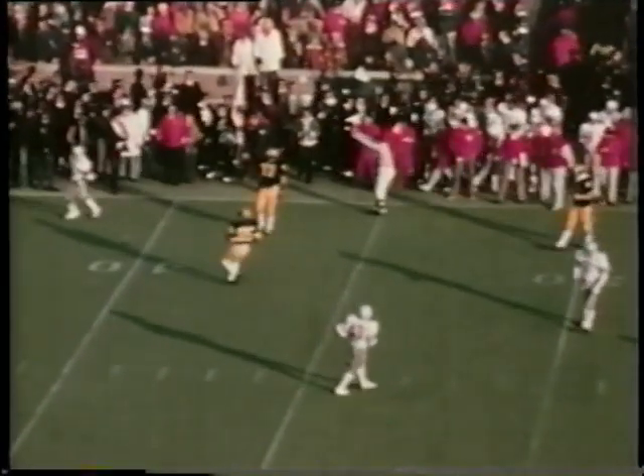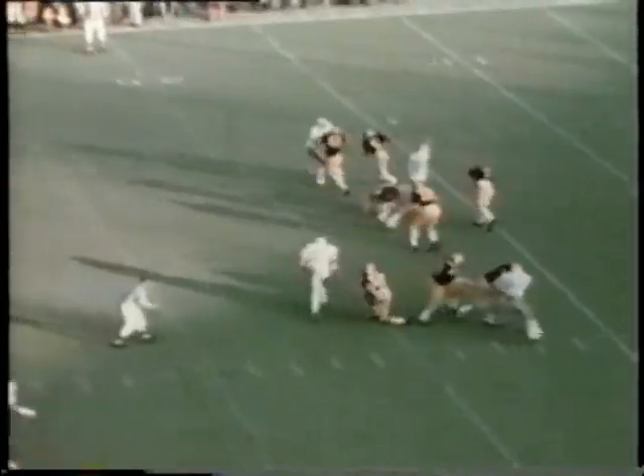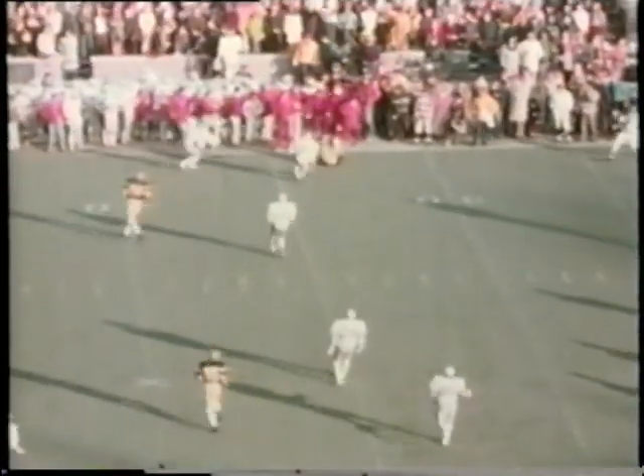Klaben in to try the extra point — it's set down, it's kicked, it's high, it is good. Bullseye. So the score is Ohio State 7, Michigan nothing. We pause for 30 seconds.